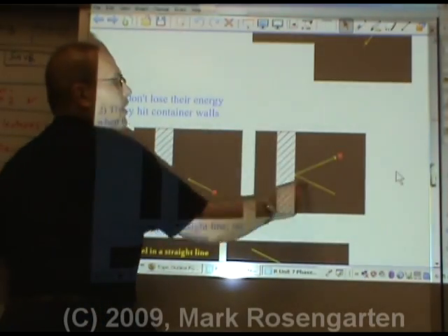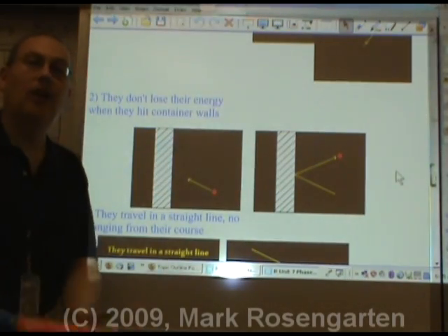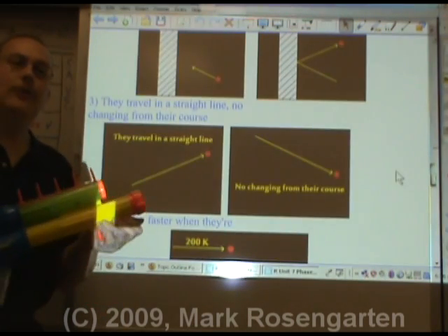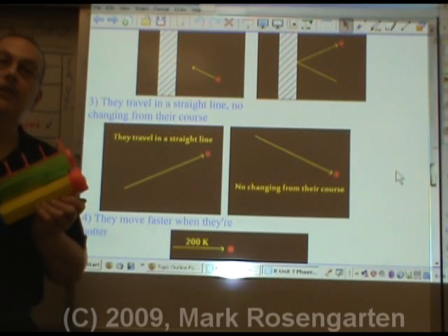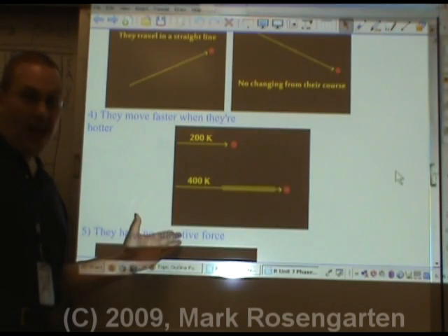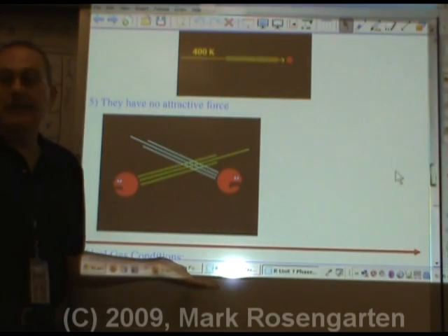They don't lose their energy when they hit container walls. They travel in a straight line — no changing from their course. They move faster when it's hotter. They have no attractive force.